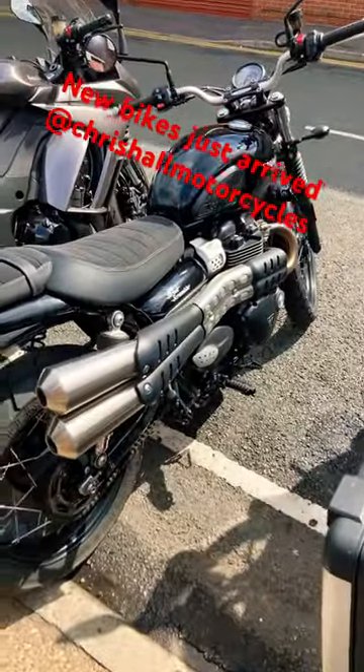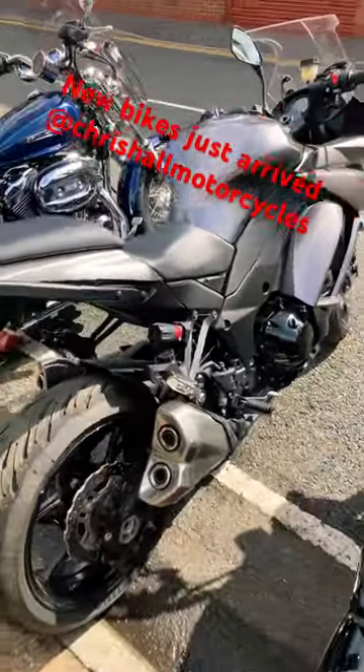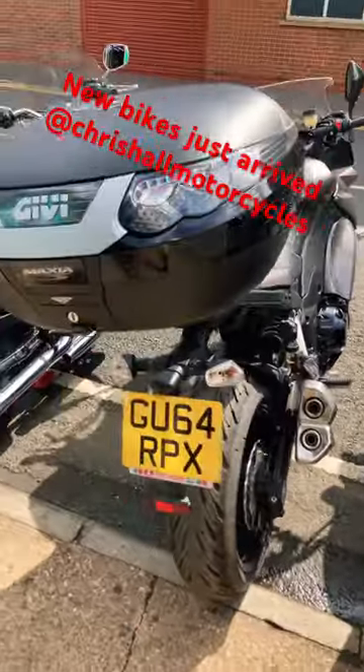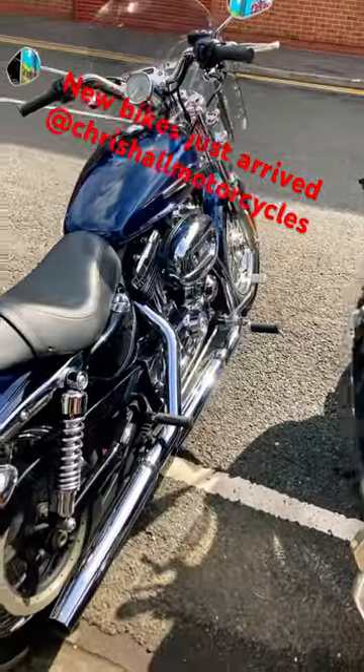We've got a 2018 Triumph Street Scrambler 900, and a 2014 ZTOW SX in a real nice grey, fitted with the mono key top box — real nice clean bike.